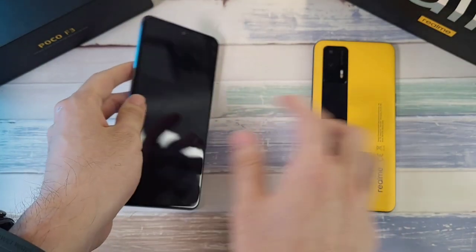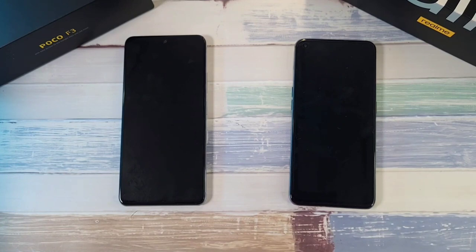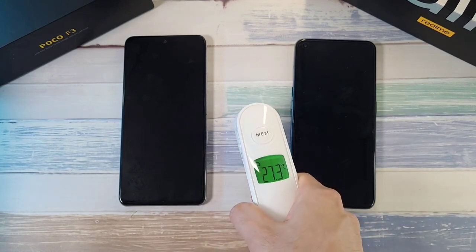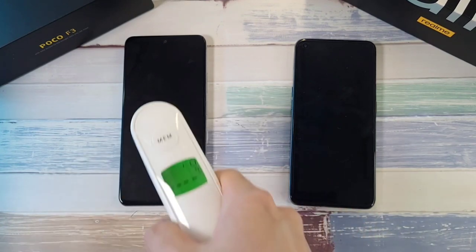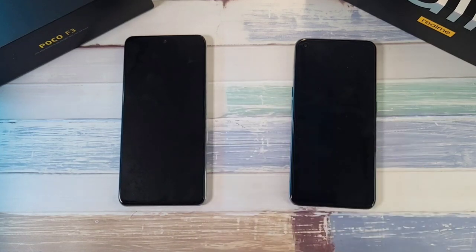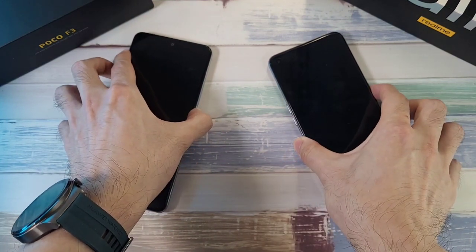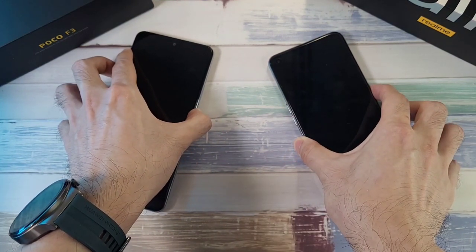Before we start anything, let's check out the temperatures. The room is at about 27.3 degrees, and the phones are at 34.8 and 35.3. Let's boot these two phones up and see which one starts up faster.